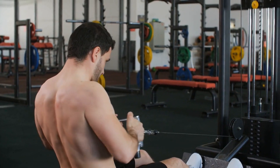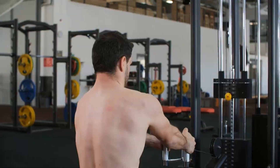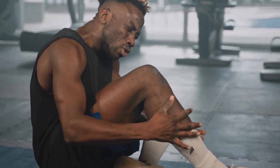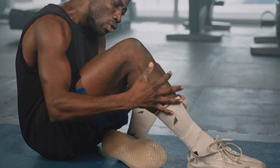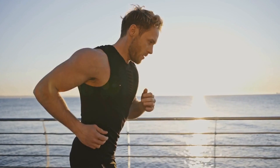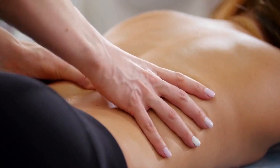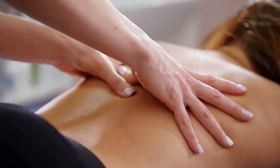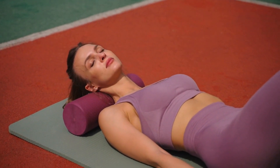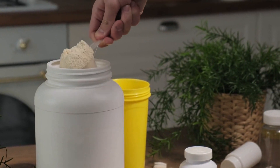In terms of training, it is important to focus on progressive overload, which involves gradually increasing the weight or resistance used during exercises to continually challenge the muscles and stimulate growth. It is important to use proper form and technique to avoid injury. Incorporating cardio and mobility work can also support muscle growth and overall fitness. Recovery methods such as massage, foam rolling, and stretching can promote muscle recovery and prevent injury.